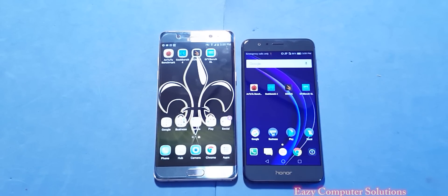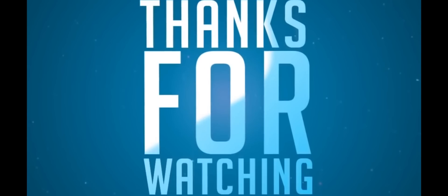That's it guys — leave your questions down below, let me know what you think about this benchmark and performance test. I'll see you on the next video.